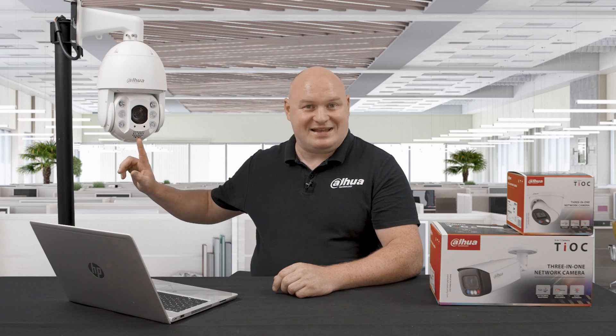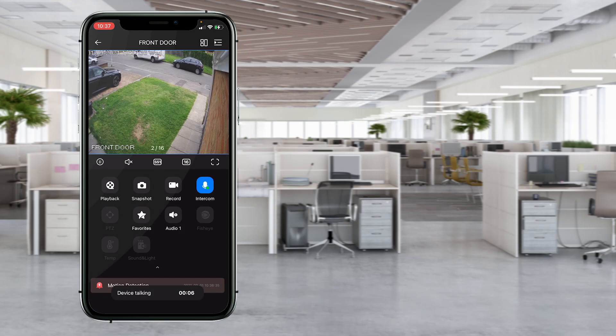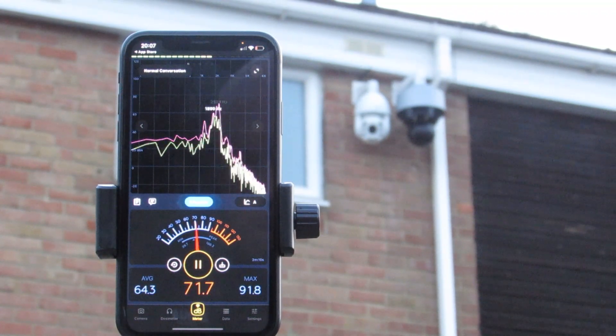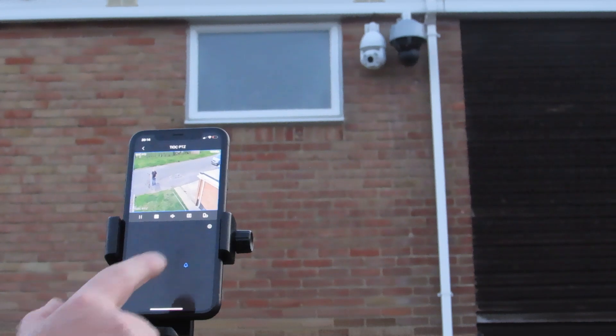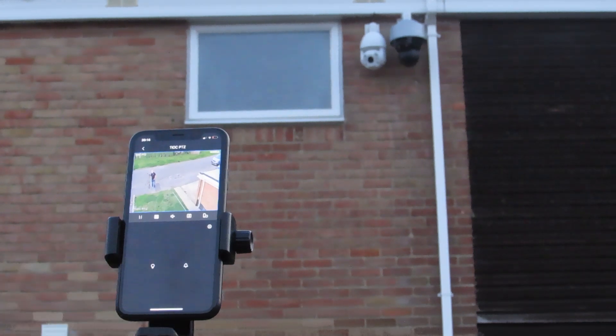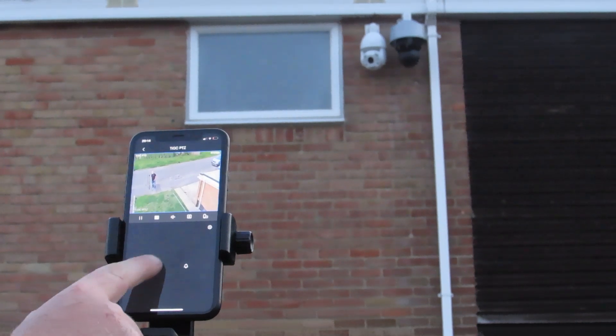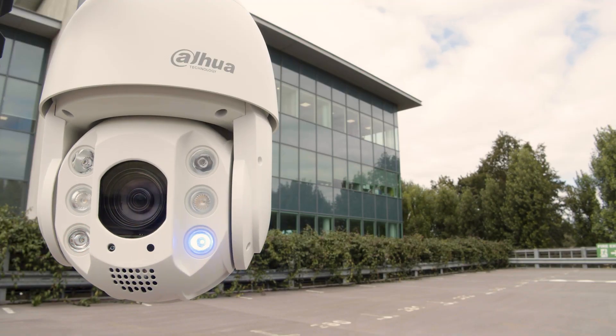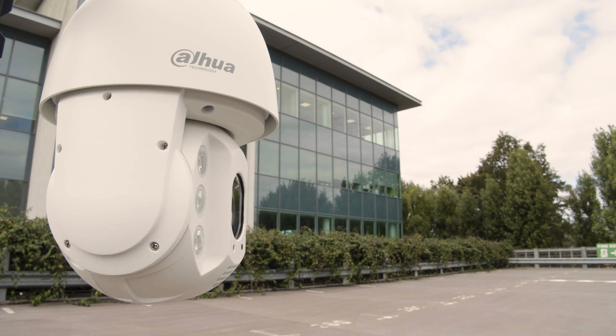The camera has an external siren that you can use for two-way speech as well, but you will need an external microphone. The siren is loud enough to hear even when the camera is at elevated height. The camera also comes with alarm input and output. The alarm input for this PTZ can also be used as a physical switch for the disarming feature — you can use your mobile phone or a physical switch to disarm the camera.